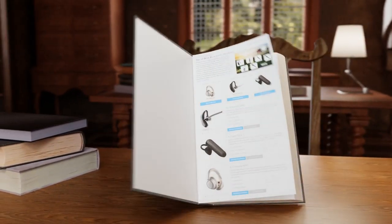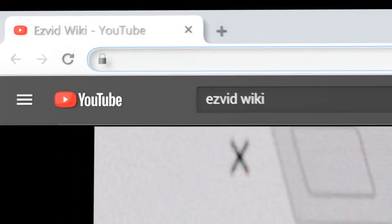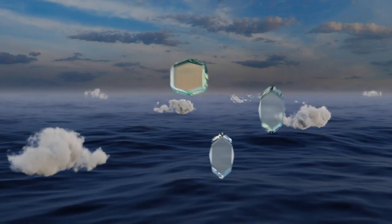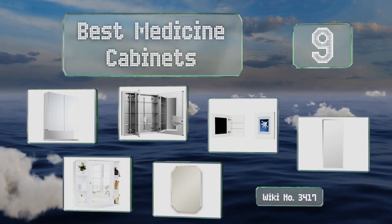EasyVid presents the nine best medicine cabinets. Let's get started with the list.